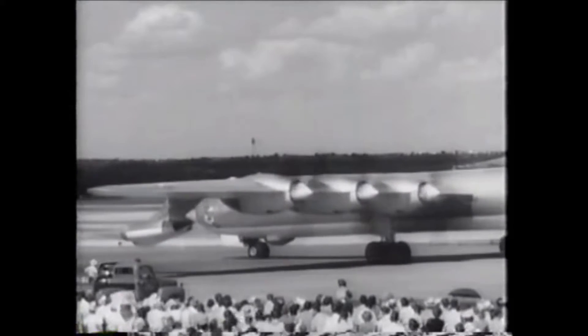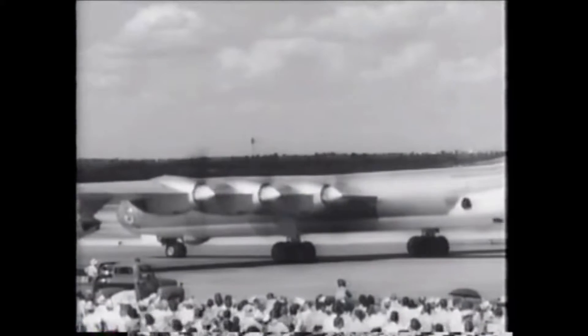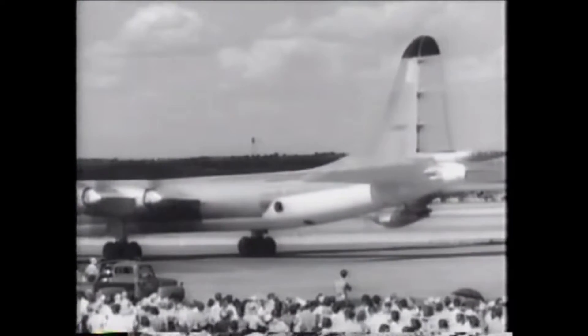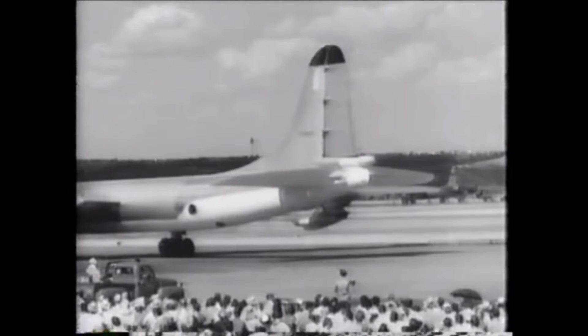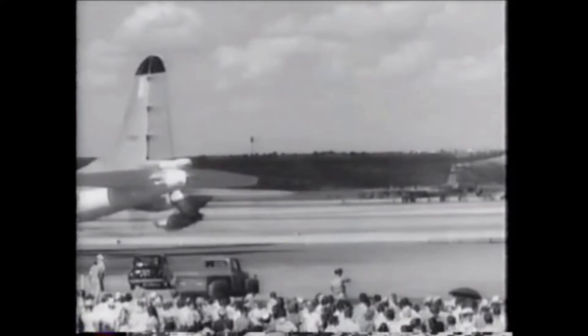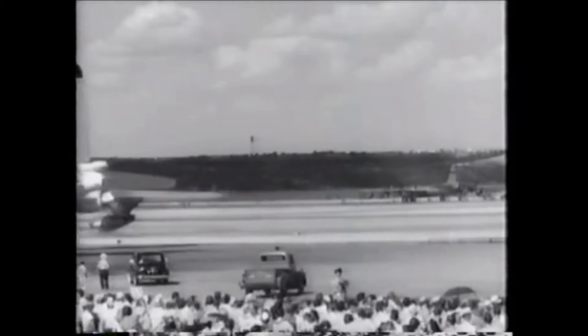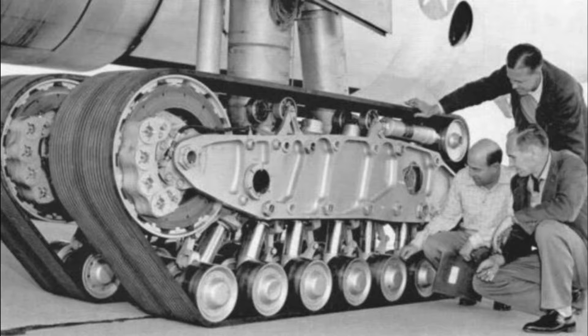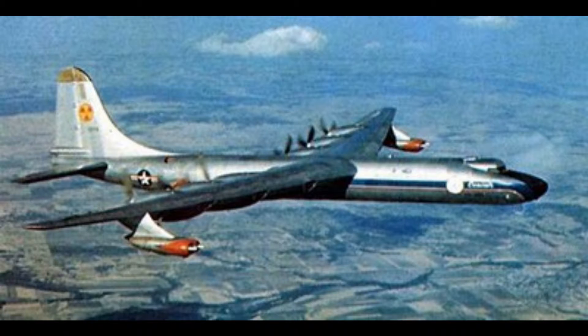The B-36, also known as the Peacemaker, was an eight-engine strategic bomber that served from 1948 to 1955. The Peacemaker was one of the most heavily tested airframes in history. Its pure size was a great advantage in keeping it relevant compared to other aircraft of the time. The tests the B-36 underwent include, but are not limited to, a flying aircraft carrier, tank tracks for landing gear, and even nuclear power.